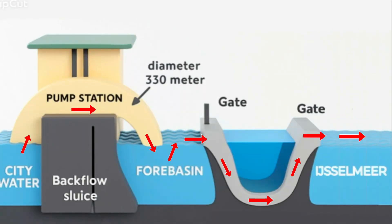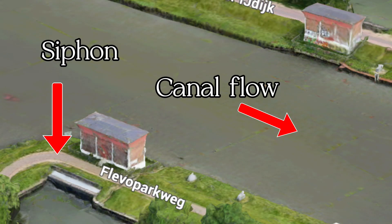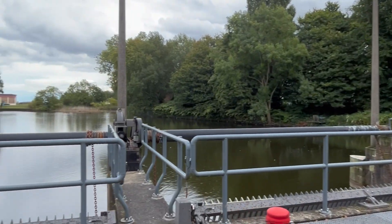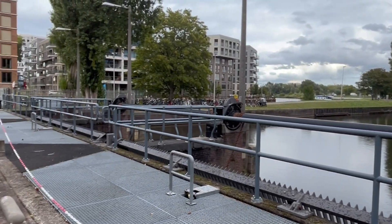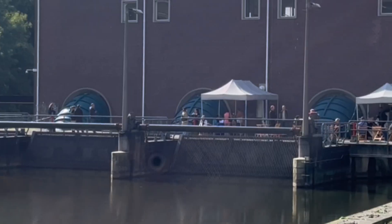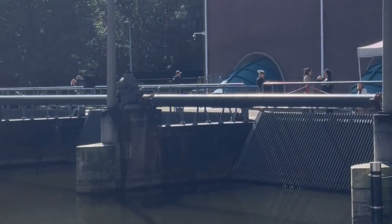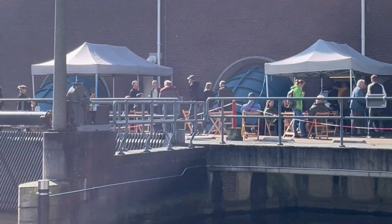Before continuing its way to the IJmeer, when the storm passes, the station returns to its normal operating mode with the pumps working in the opposite direction. Several times a week, the locks are closed and fresh water from the IJmeer or Markermeer is pumped in — creating currents that push older stagnant water out through the open locks on the opposite side of the city.